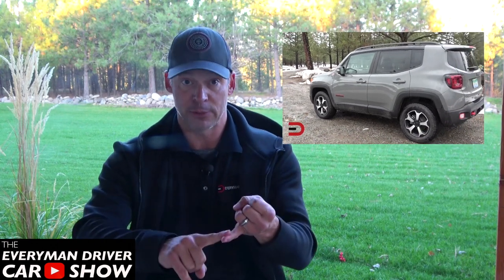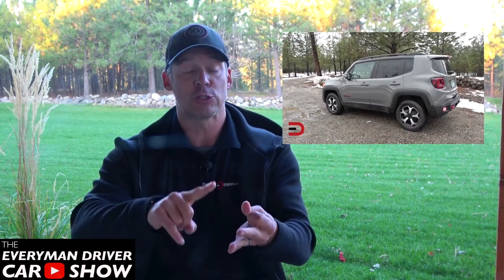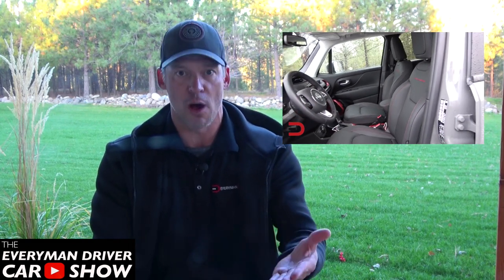This is especially true of the Trailhawk edition, which features an upgraded suspension, air intake, and transmission, and is ready to take on any terrain you can throw its way. Inside, it's an impressively spacious ride for such a small vehicle, and it manages to look rugged yet feel comfortable. It doesn't seem as premium as some competitors, but none of them can match the Renegade's off-road abilities.